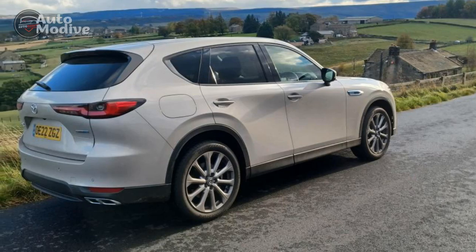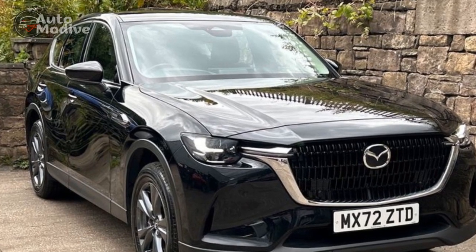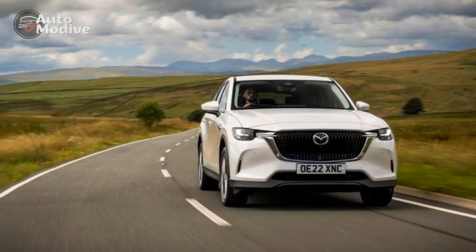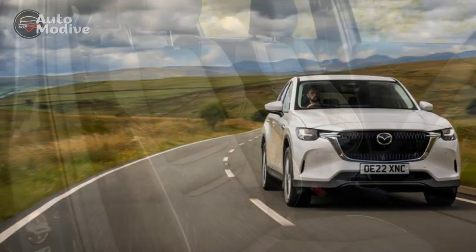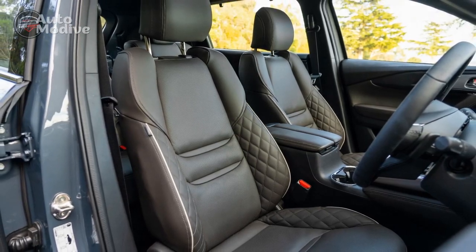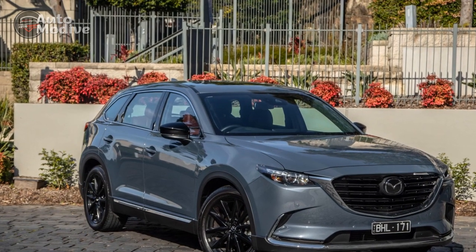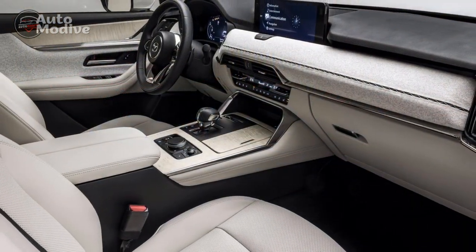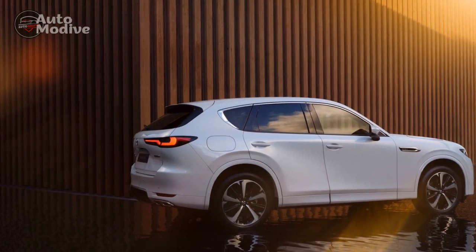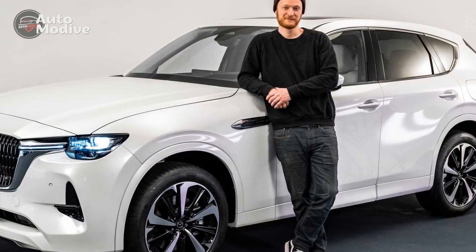Pros and Cons of the Mazda CX-60 Plug-In Hybrid. As with any vehicle, the Mazda CX-60 Plug-In Hybrid comes with its own set of advantages and disadvantages. Pros: 1. Efficient Powertrain — The combination of an internal combustion engine and an electric motor results in impressive fuel efficiency and reduced emissions, making the Mazda CX-60 Plug-In Hybrid an environmentally friendly choice. 2. Driving Dynamics — Mazda's reputation for delivering engaging driving experiences holds true with the CX-60 Plug-In Hybrid. The electric motor's instant torque enhances acceleration, and the hybrid system's integration ensures a smooth transition between power sources.